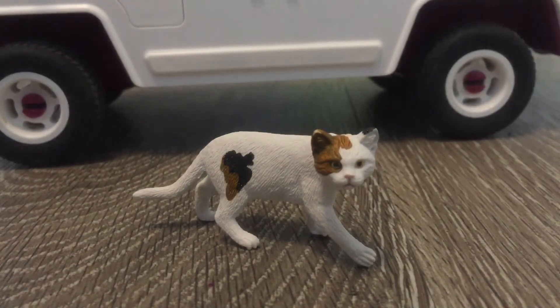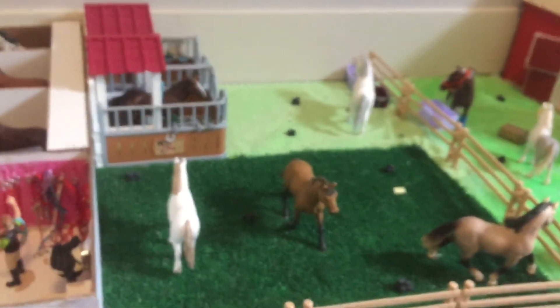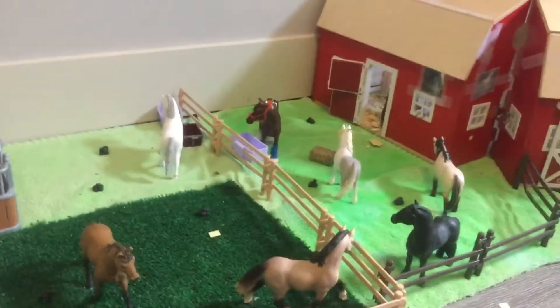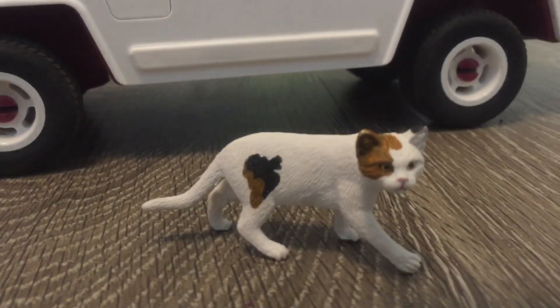I also did redo my barn. I actually spent like half an hour cleaning it up because it was a big mess and disaster. So this is it so far at least — I am still working on it a little bit. Soon I will be doing a full barn tour type thing of my barn.